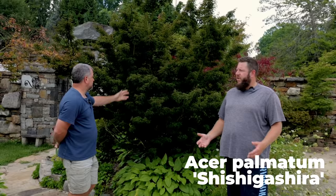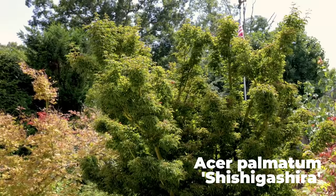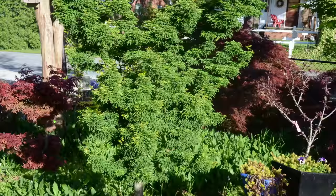How old would you say this one is? This tree is right about 12 years old. Number four on your list — Shishigashira, often referred to as lion's head, is a classic Japanese maple. Always very popular for bonsai. It's actually one that's been around since the 1700s. There's a 1700s list in Japan of early Japanese maple cultivars.